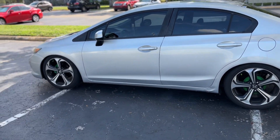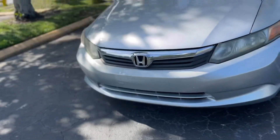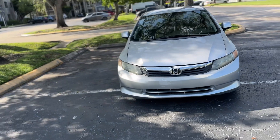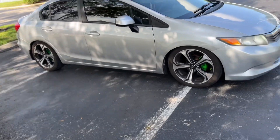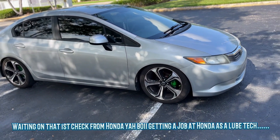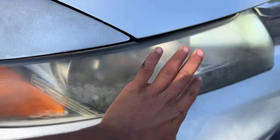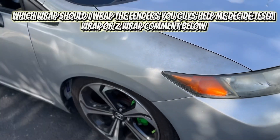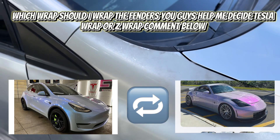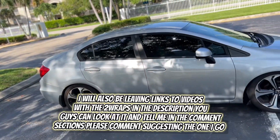I'm gonna take the Civic to go get it washed, it's dirty as hell. Let me give y'all a walk around — it's sitting right now, I gotta keep the AC cool. Pretty soon I'm gonna be buying the headlights I said I was gonna buy. These headlights are bad as y'all can see. I'm also gonna be ordering wrap for the fenders pretty soon. That's how the car's sitting — I love this background, the aesthetics.